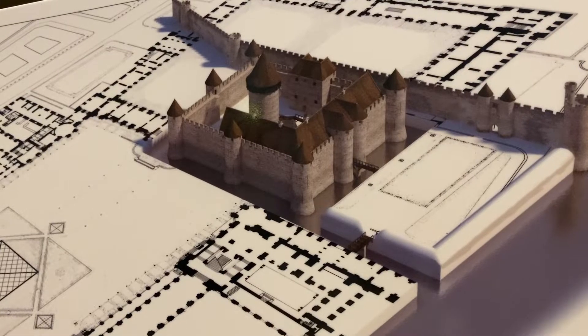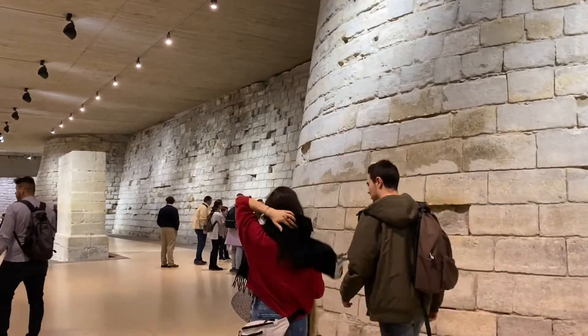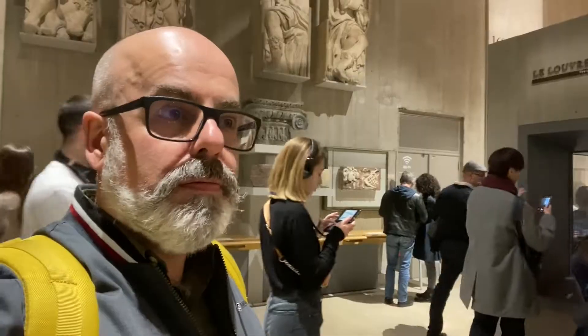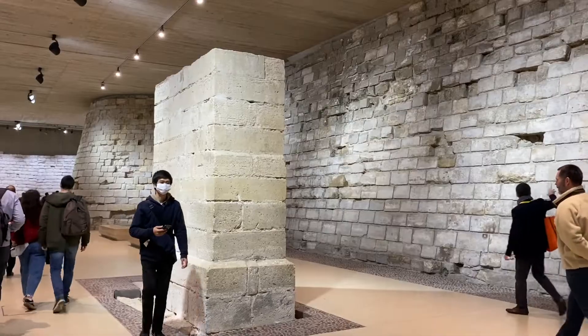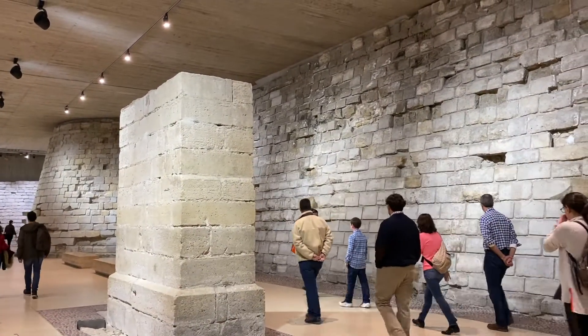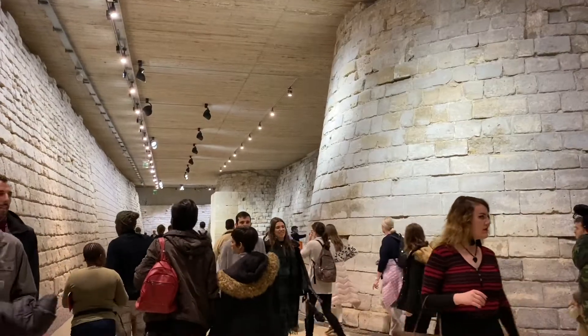Where a museum now stands was once a medieval fortress defending Paris against Norman controlled England in the 12th century. King Philip II, also known as Philip Augustus, secured the independence of France and even audaciously attempted an invasion of England. Incredible that his castle still survives deep under the Louvre.